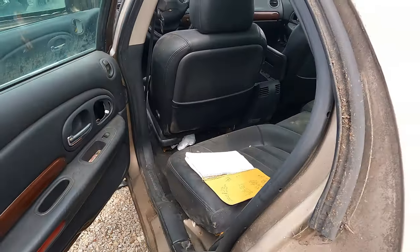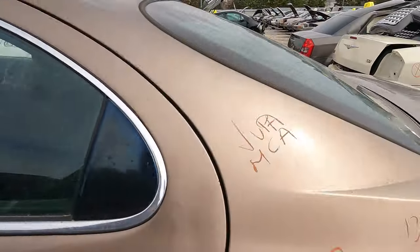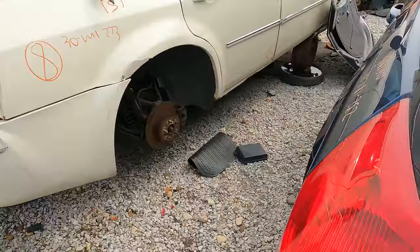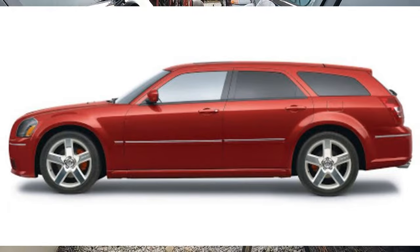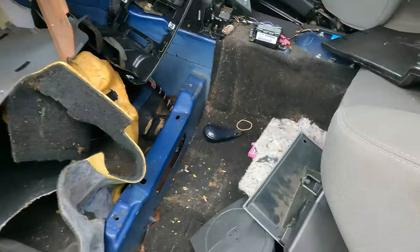Smells awful in here, so I don't want to do that. And then speaking of the 300, there's a Magnum — pretty rare these days to find one like this.